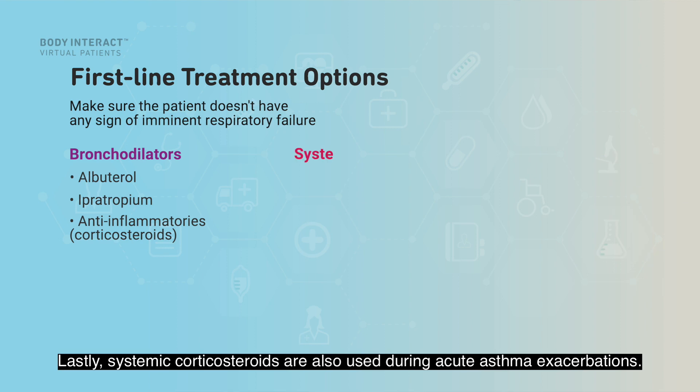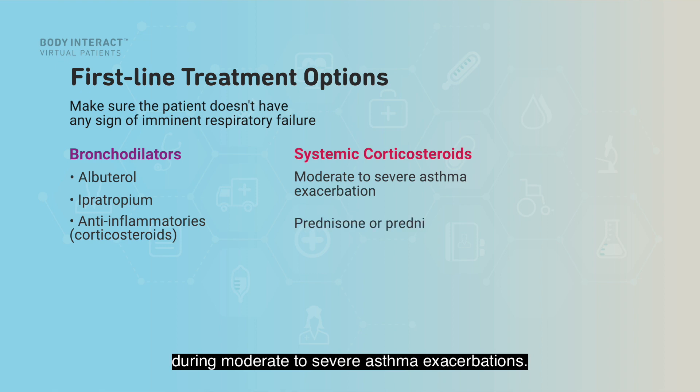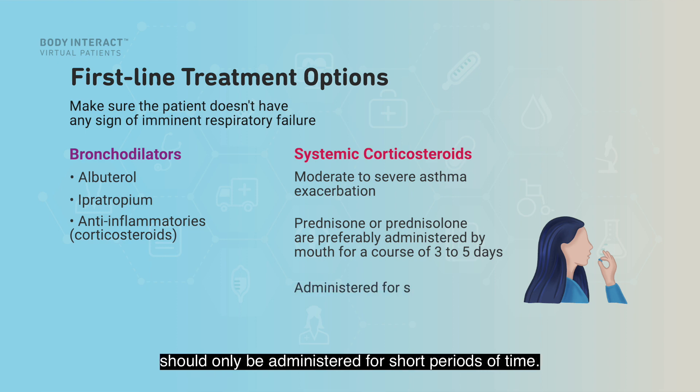Lastly, systemic corticosteroids are also used during acute asthma exacerbations. They are typically administered during moderate to severe exacerbations. Prednisone or prednisolone are preferably administered orally for a course of three to five days. Because of their side effects, systemic corticosteroids should only be administered for short periods of time.